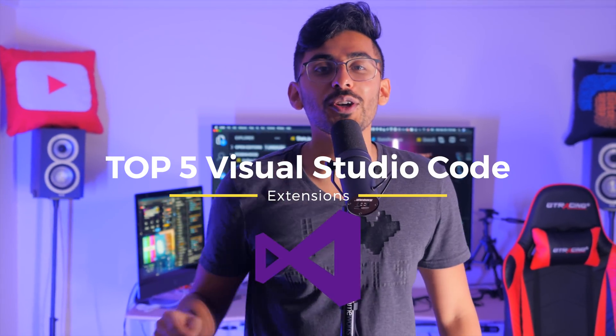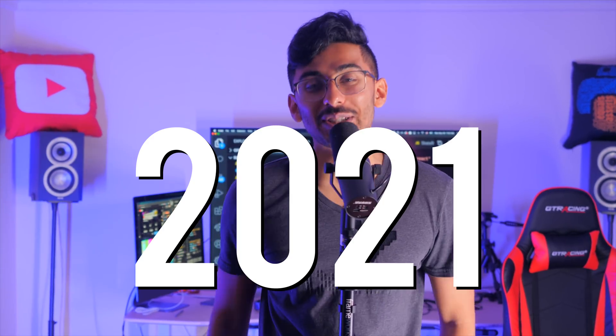Top five Visual Studio Code extensions for you to learn in 2020 and 2021. I'm so excited for you to watch this video. There's gonna be tons of tips and tricks that are gonna be extremely valuable for you. With that said, let's jump right into it.